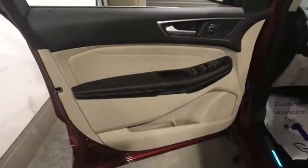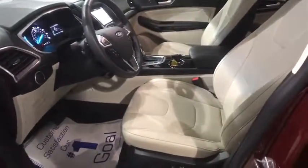Traction control, power passenger seat, navigation system, heated seats, dual airbags, alloy wheels, power steering, four-wheel disc brakes, AM FM stereo with CD player.